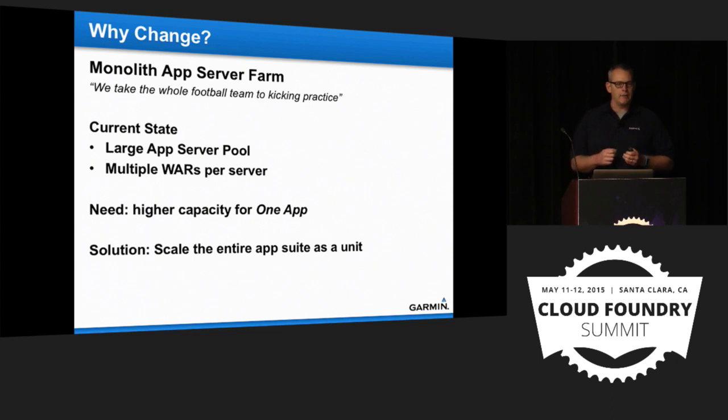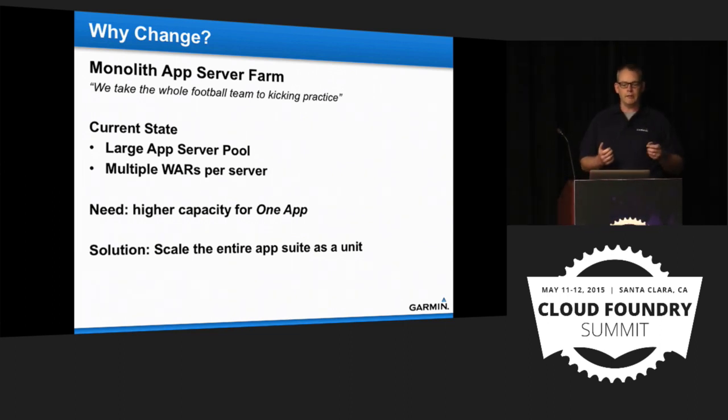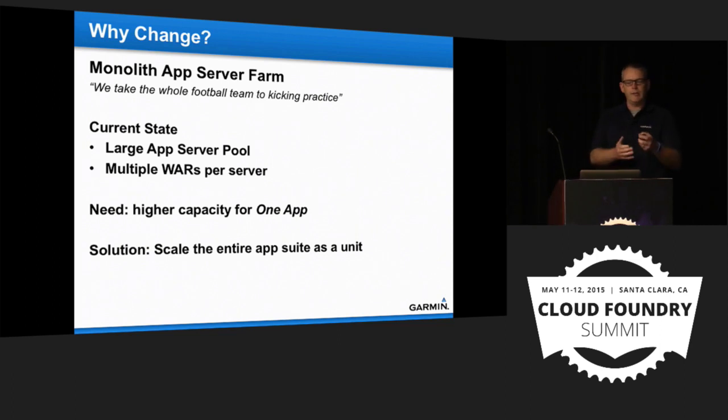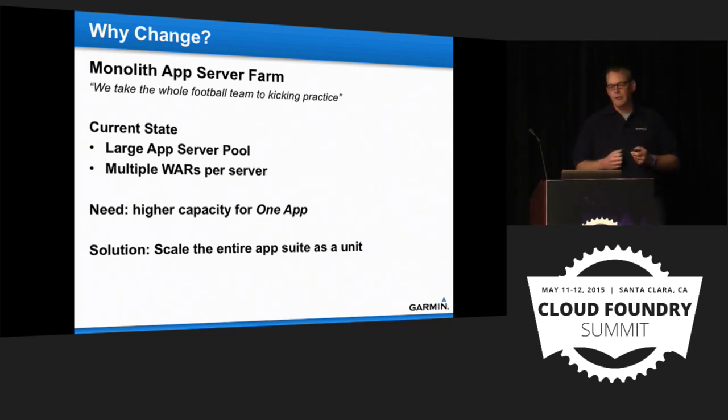Another issue: we have a large app pool with about 50 servers, and each server has about 50 WARs on it. If one app in the pool needs to scale up, you build a new server and drop all those things onto it — you're scaling an entire suite rather than a single app. In a sports analogy: I want kicking practice, so you bring the whole football team down to the field. It's labor and infrastructure intensive.